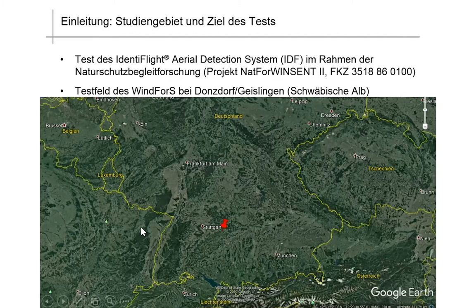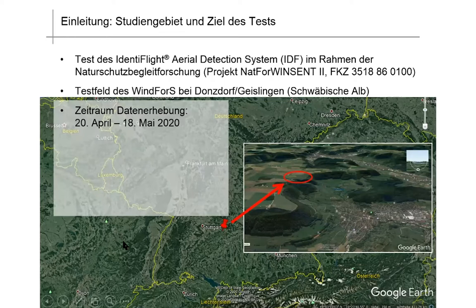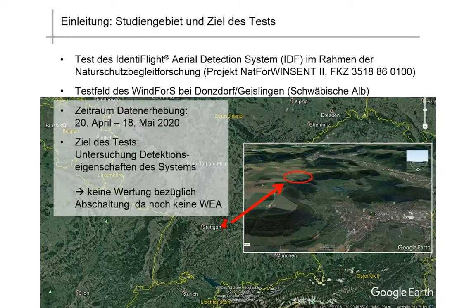You see the red pin indicating where the area is situated, and here we are looking at it from above. The test site is right there on the plateau of the Swabian Alp midrange mountains. The time during which we collected the data was 20 April to 18 May 2020.